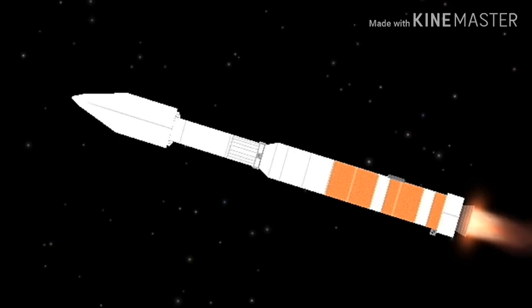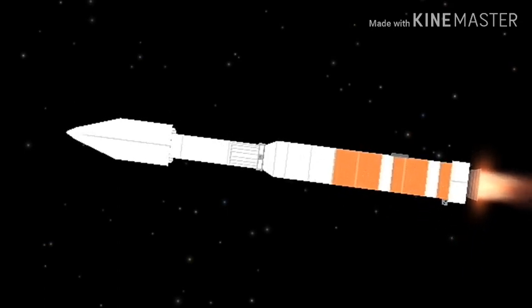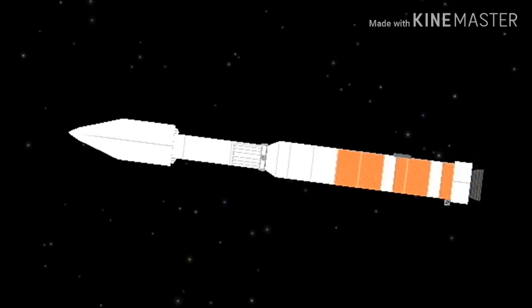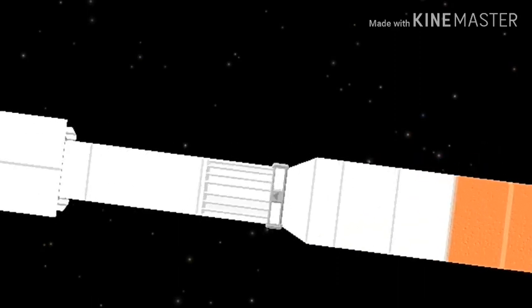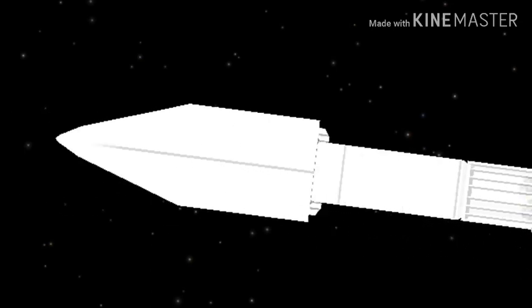Boost phase cooldown is underway. We've begun throttling to 4.6Gs in preparation for BECO; boost phase cooldown is complete. And we have BECO — engine shutdown looks good. Booster engine cutoff confirmed.